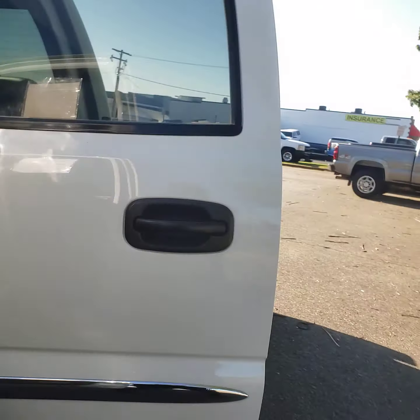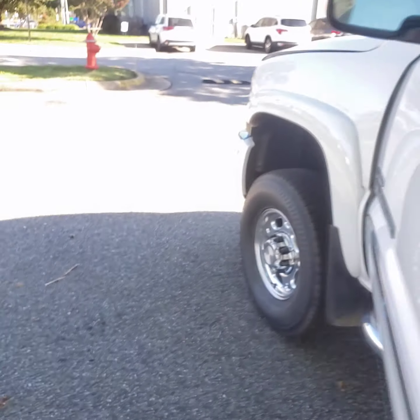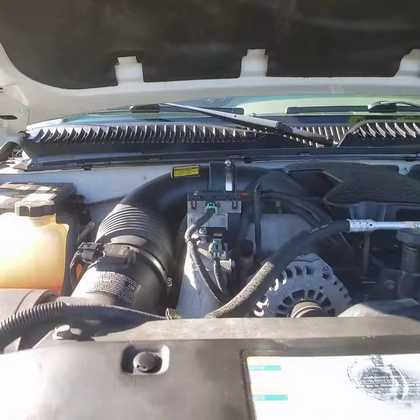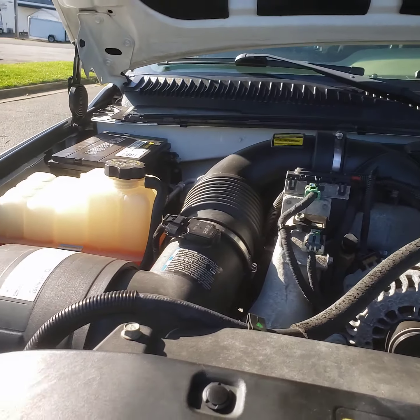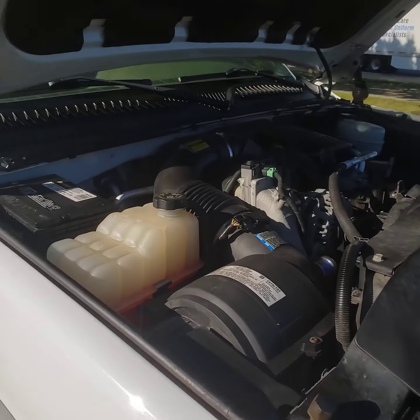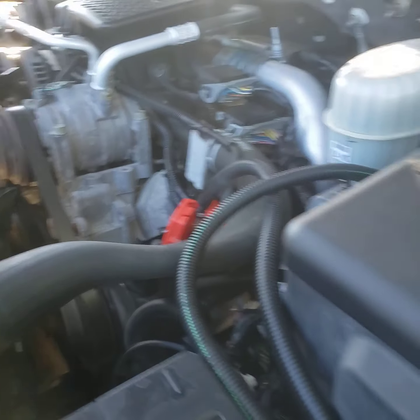I'm going to go ahead and pop this hood. These trucks are very tough to find — this one right here only has 118,000 miles. Very nice, very clean.